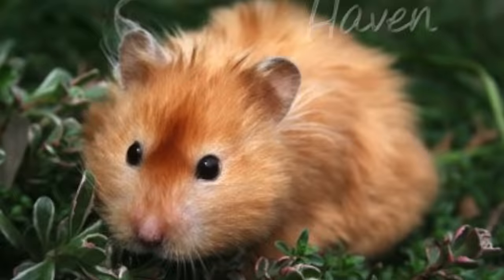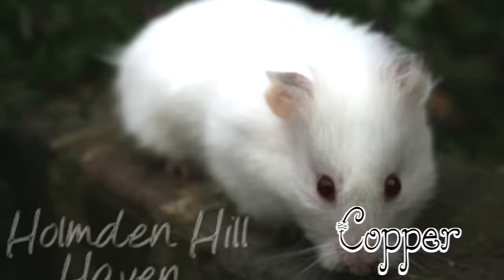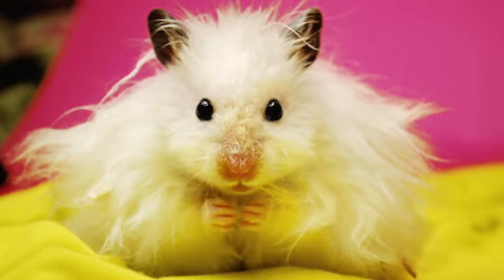Copper. This hamster has a bright copper colouring all over the back, sides and belly. It can range in shade though. The roots of the hairs are cream and they have cream rings around their eyes. Red-eyed on white. This colouring has a white coat with red eyes.